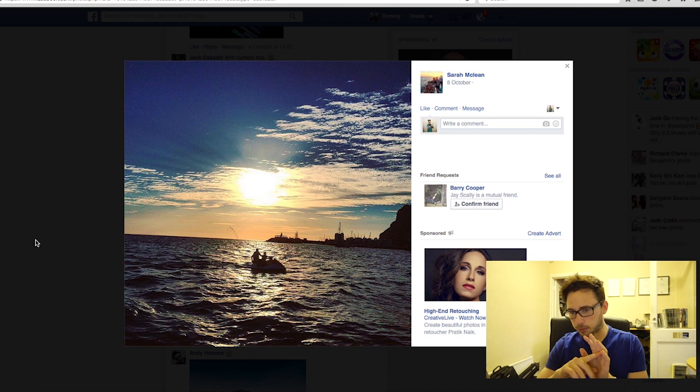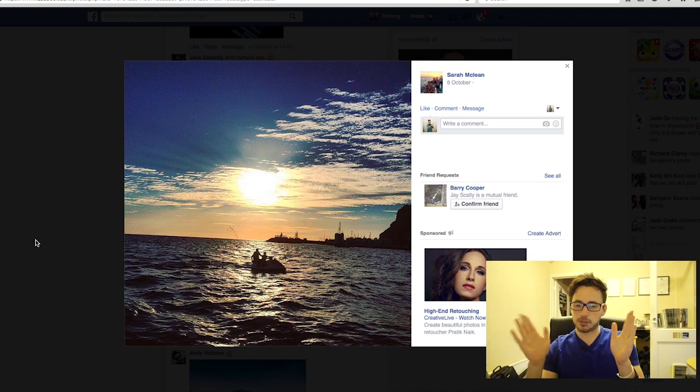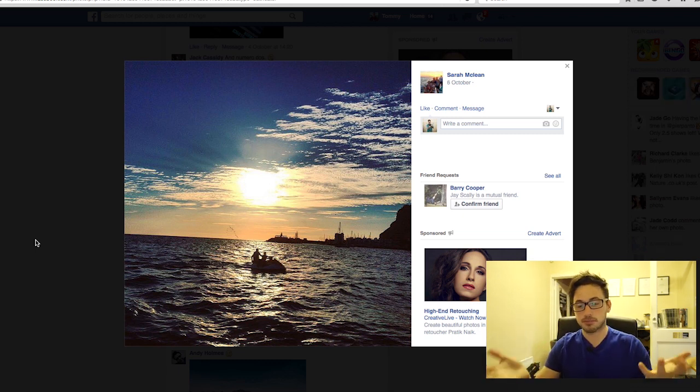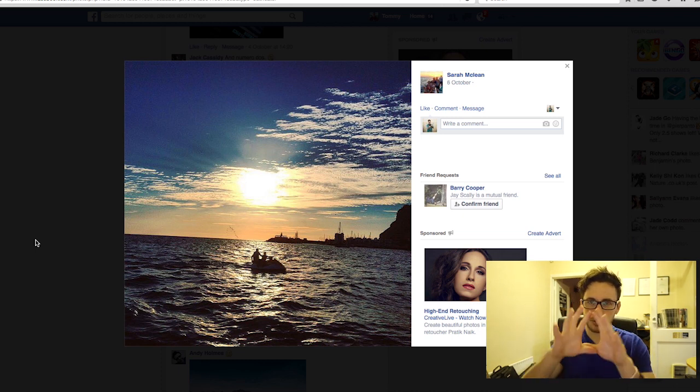Sarah, the biggest thing again is the slant — if that horizon line were straight this would look brilliant. I would also have liked to see the image in its full rectangular shape rather than the Instagram square crop. You probably took this on your smartphone and for a smartphone it's a great shot. I love the silhouette in the middle — that's really cool. Good shot.